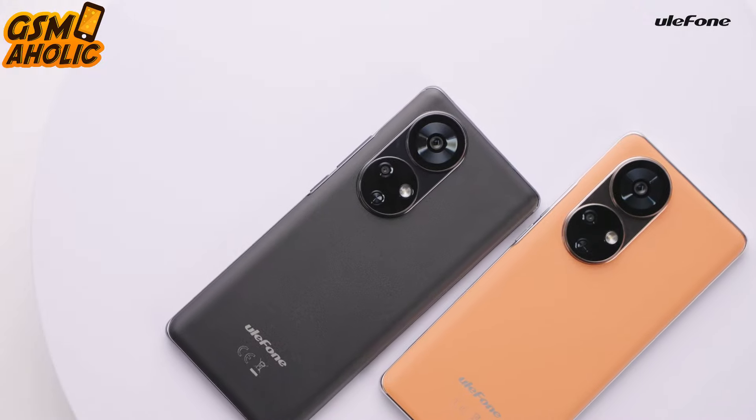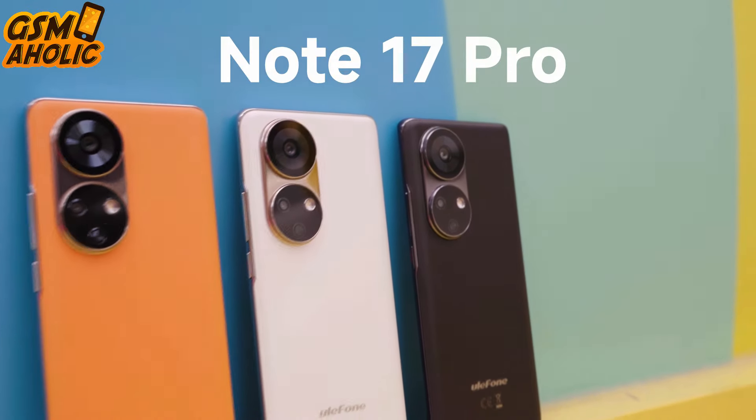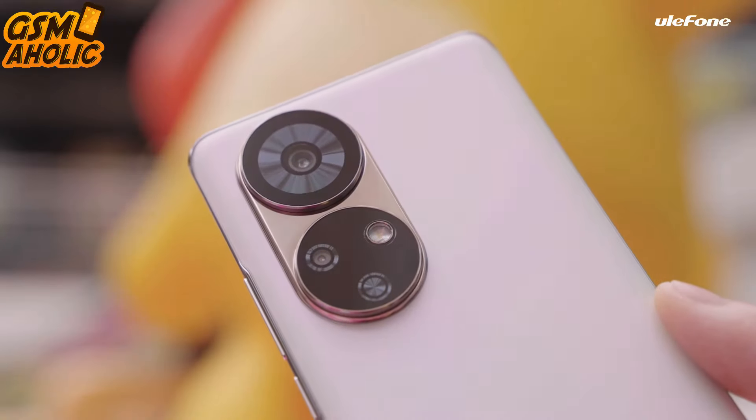Now the Note 17 Pro is available for pre-sale on Ulefone's official website at a discounted price of just $279.99 — but that's not all, because you have a chance to win one for free.